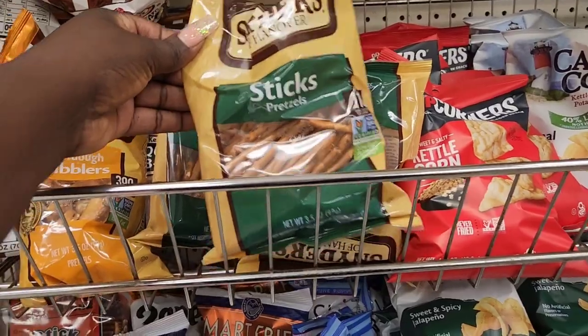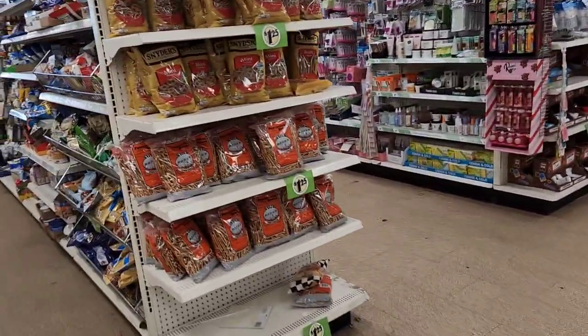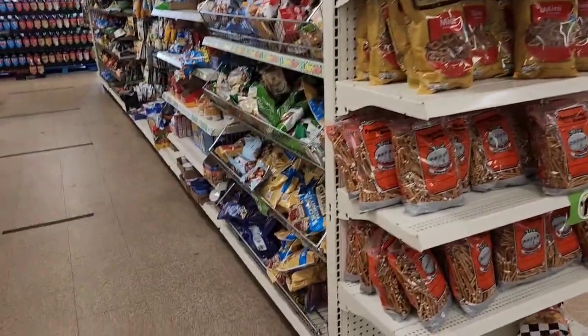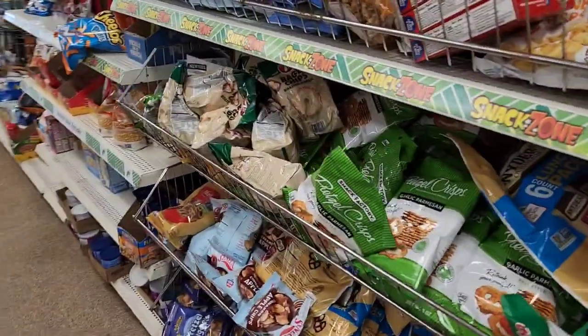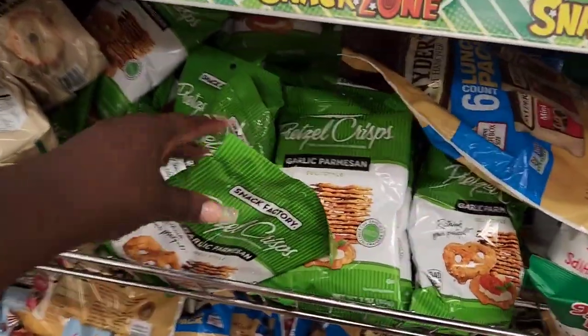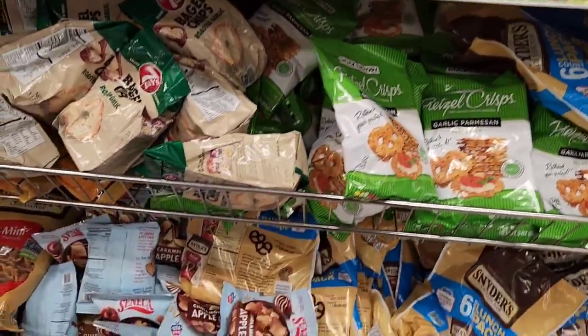Okay, you guys, I think that is going to be it for this Dollar Tree. Saw a few new things — I hope you guys enjoyed. If so, consider subscribing. I will talk to y'all in my next video.